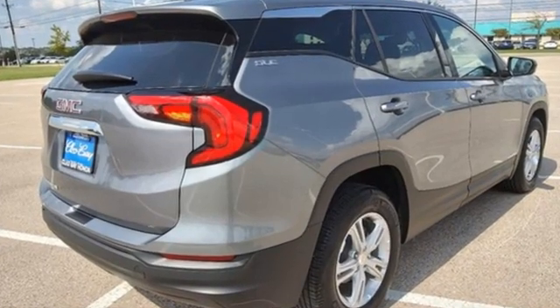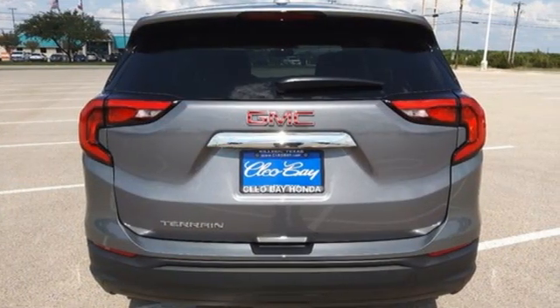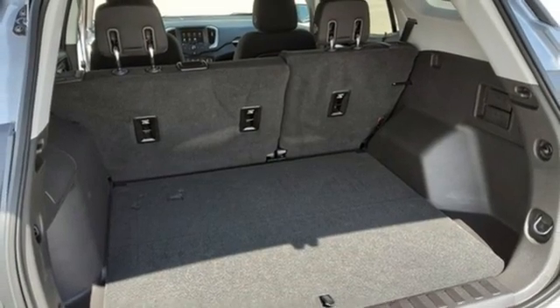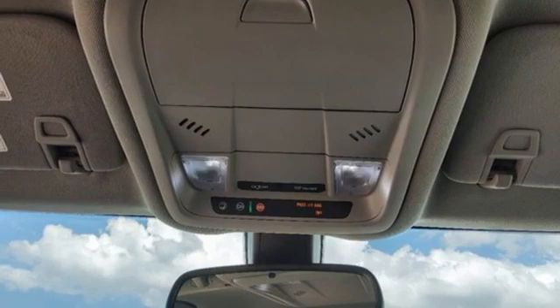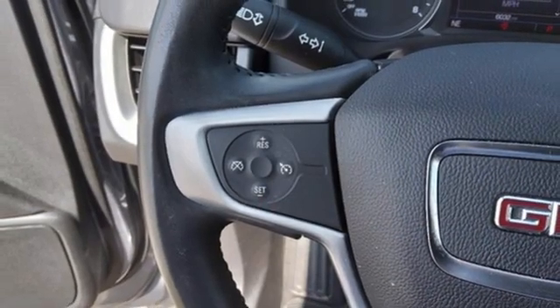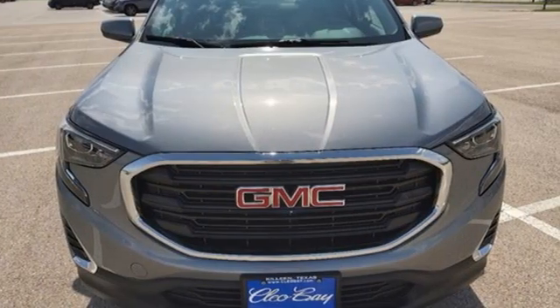Intercooled turbo inline 4-cylinder engine, manual tilting steering column, Bluetooth streaming audio, auto-dimming rearview mirror, manual telescoping steering column, Apple CarPlay, Android Auto, external memory control, active grille shutters, GMC 4G LTE Wi-Fi hotspot, and automatic transmission.